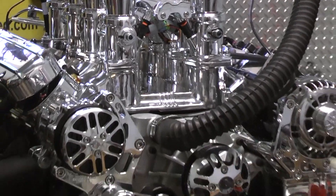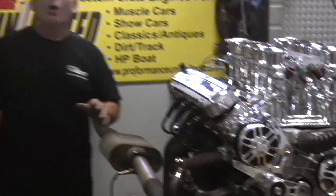When someone orders an engine from us, I take digital pictures throughout the whole build to show them the parts that go in that motor. And then I give them video on our dyno.